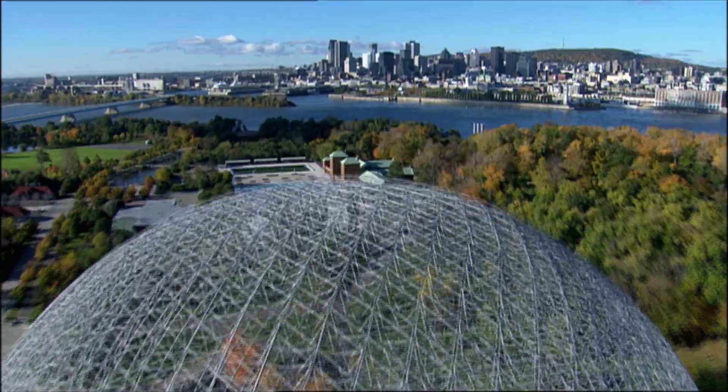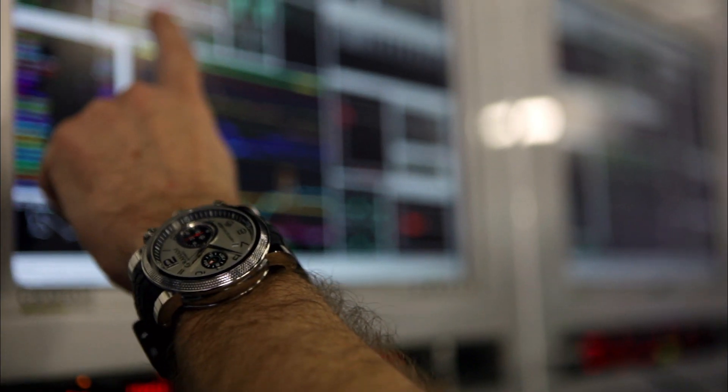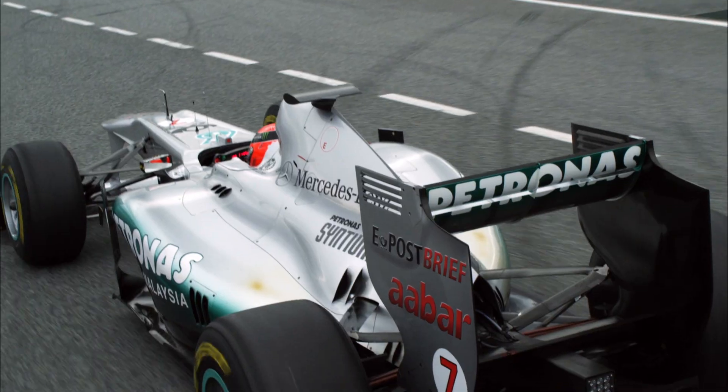Especially in Canada, correct cooling of the brakes is invaluable. The air inlets are therefore usually bigger to ensure consistent braking performance over 70 laps. But the air resistance must also be kept as low as possible.